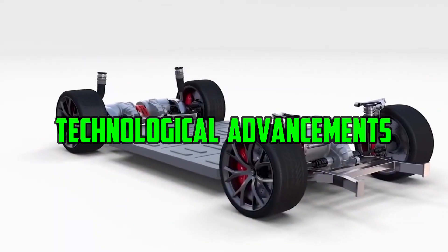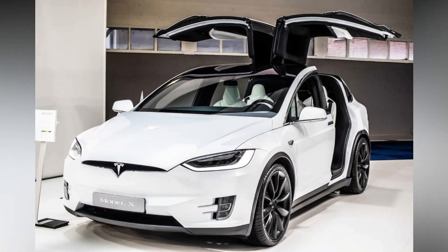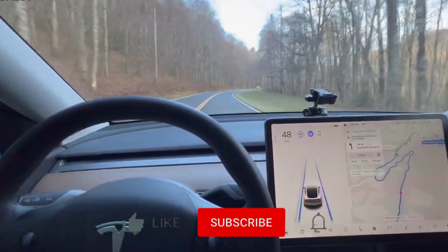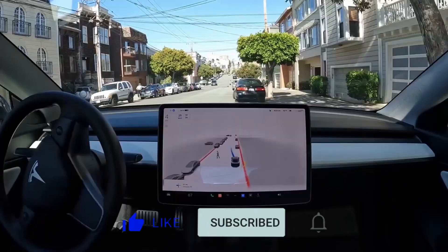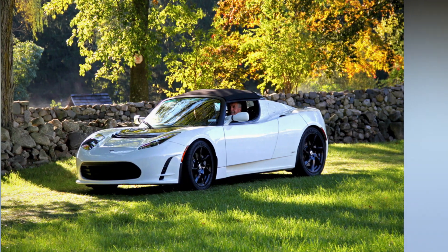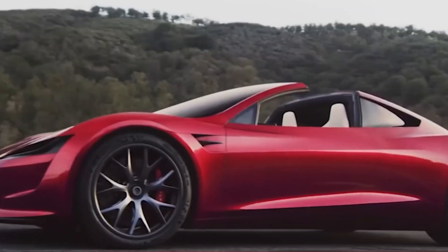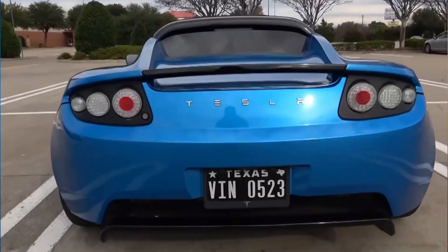Even though the majority of Model S and Model X owners don't recall it, the first Tesla Roadster established the all-electric car manufacturer. The new model was supposed to return in 2021 but hasn't yet appeared on the market, suggesting it's been postponed. By incorporating two small back seats, a much wider driving range, and far better performance, the second-generation Roadster surpasses its forerunner.